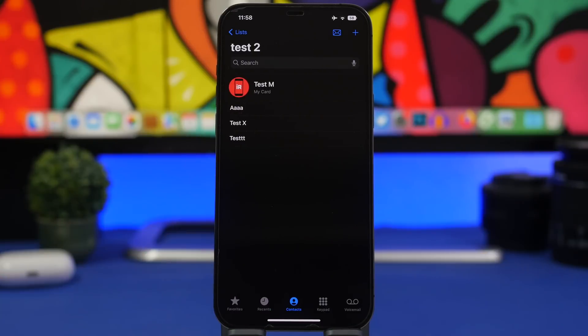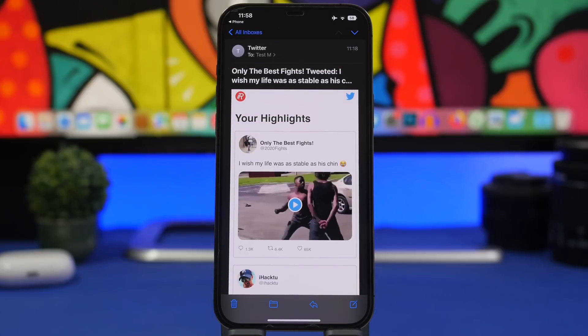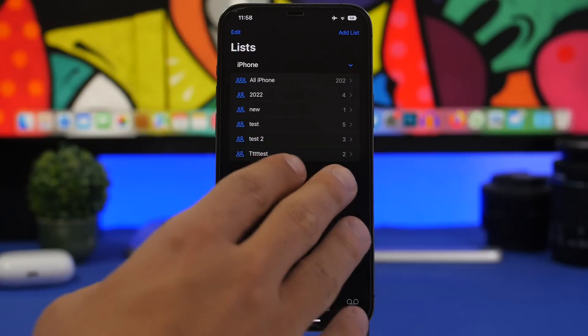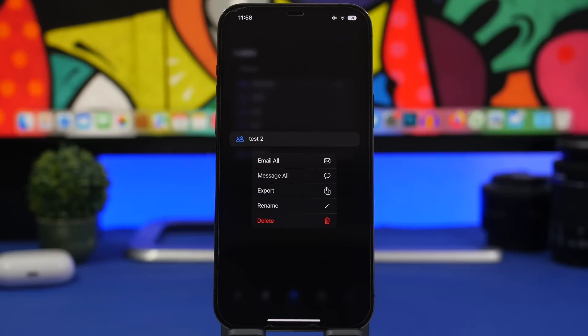Once you have a list, you can send an email to all contacts in it by tapping that button — all of them will receive the same email. You can also press and hold on any of your groups and then message all of them on iMessage directly from there.